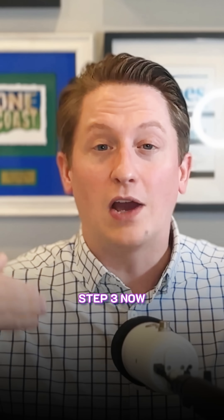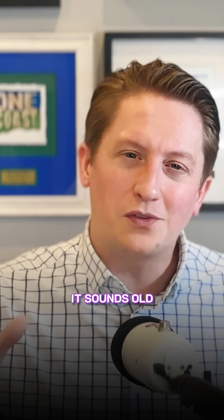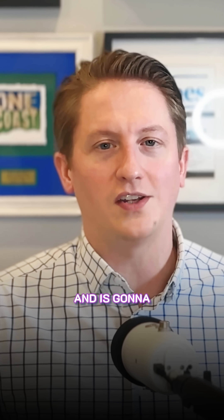Step three: create physical proof. Get business cards printed, put up signage at the new location, get a car magnet with the new address. It sounds old school, but if Google asks for a verification video, this stuff matters and is going to let you do it quickly.